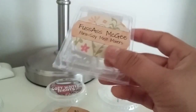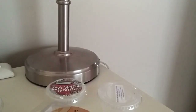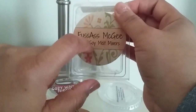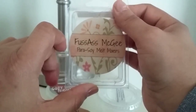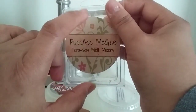Next up, also from Fuss Ass McGee, is Bazooka Joe — a bubblegum scent, and I loved this. It smells so good. This was a true Bazooka Joe scent. If you've had Bazooka Joe bubblegum, that is exactly what this smells like — not like any other bubblegum scent, it is truly Bazooka Joe. This was amazing. I loved it. It gave a really good throw. I don't like super headache-inducing, lingering-everywhere throws. I like a nice, consistent, good throw — and this one was it. It smelled so good. This one was amazing.